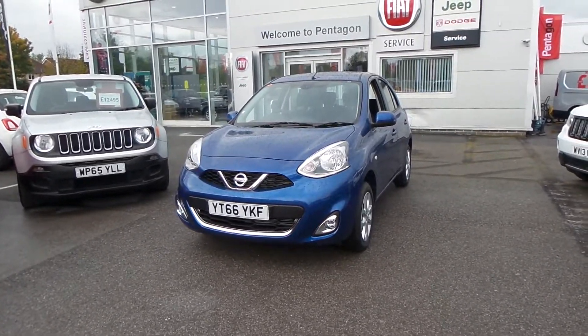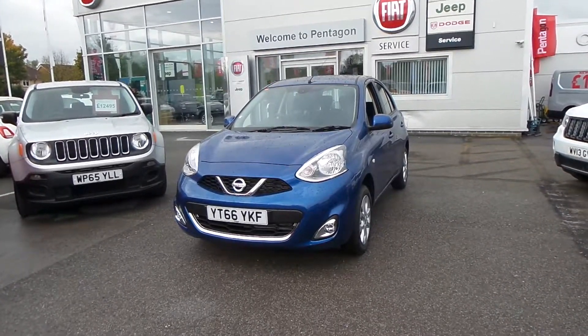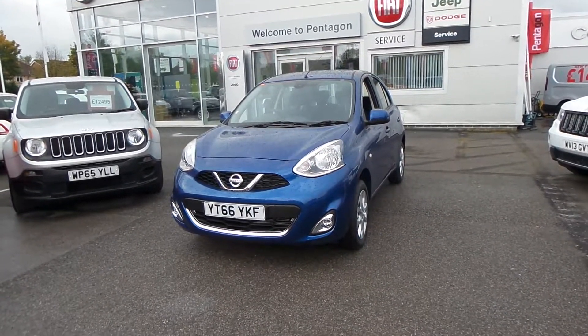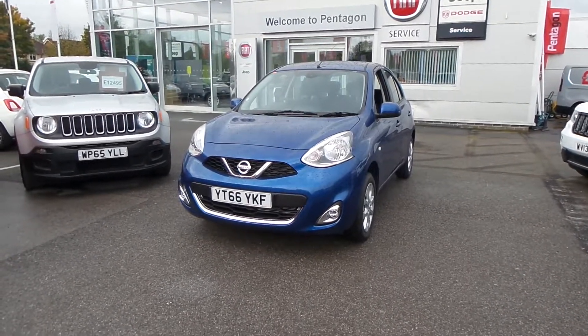Welcome to Pentagon Barnsley. The car you're looking at is the Nissan Micra, 1.2 Acenta, 5 door. It's got delivery miles on it. It's one of our pre-registered ones, finished in Atlas Blue, petrol manual.